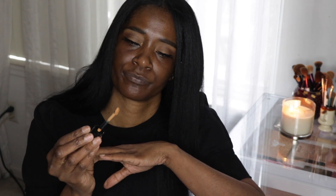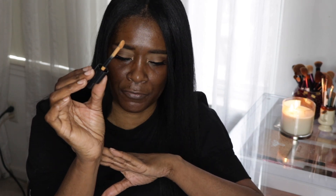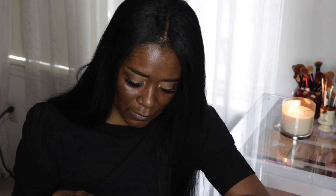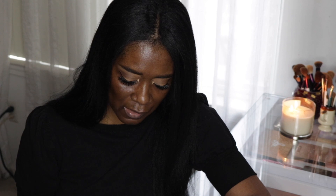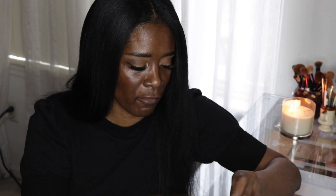Let me swatch it — excuse my dry hands, I haven't swatched this yet. Look at the applicator — it's a nice little unique applicator. I'm liking the color so far. Oh, this is a beautiful color! I'm glad I didn't worry about the terracotta — what a beautiful golden shade, it looks beautiful and golden to me. Just putting this on my hand it feels so nice.